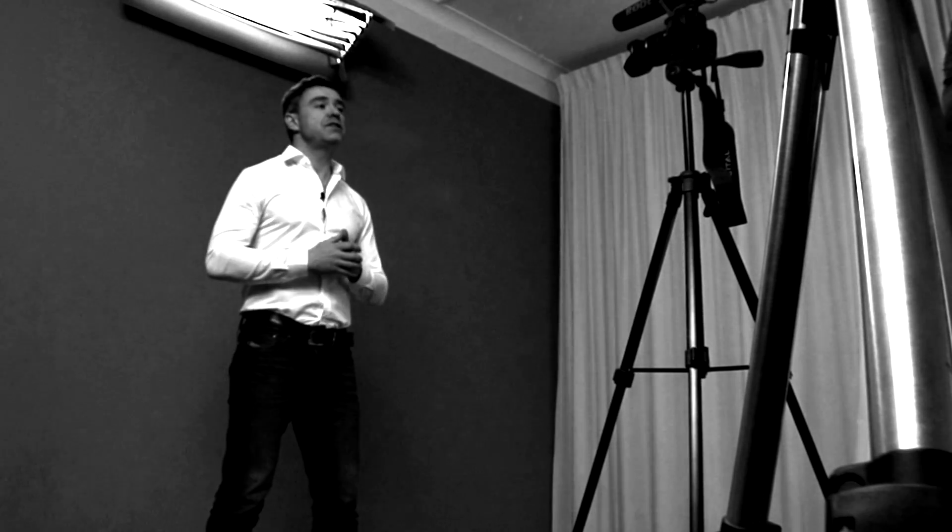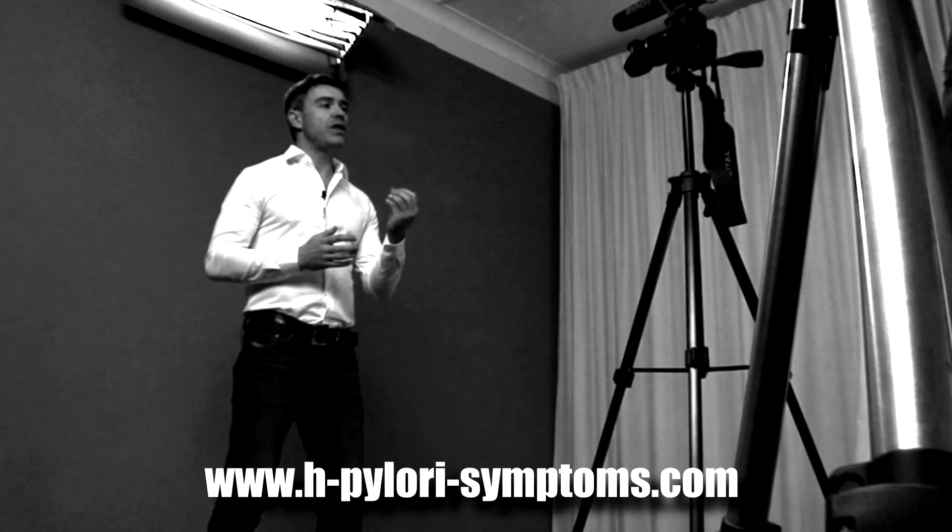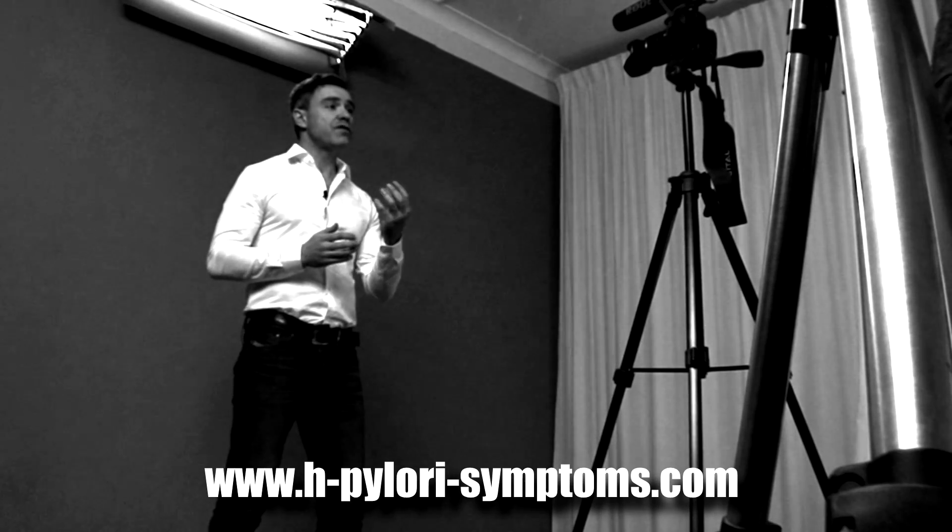If you'd like more information about this topic or anything else related to your digestive system, please visit my website, hpylorisymptoms.com. There's a wealth of information to help you recover from whatever symptoms you're experiencing at the moment. Thank you very much for taking the time to watch this video, and I look forward to talking with you again next time.